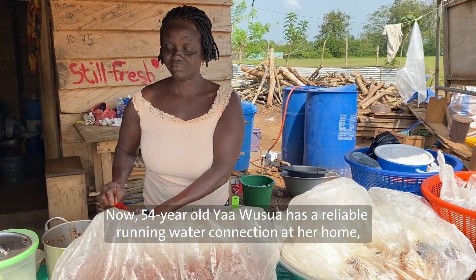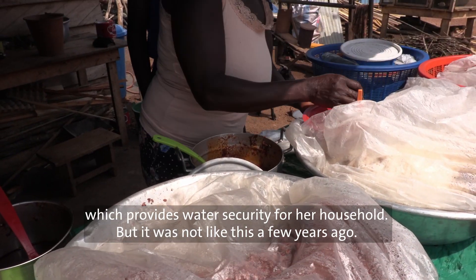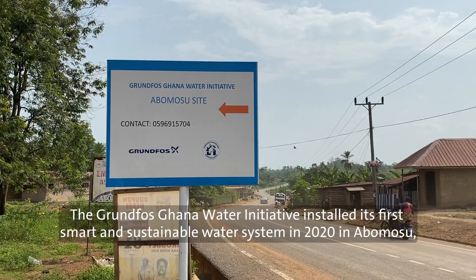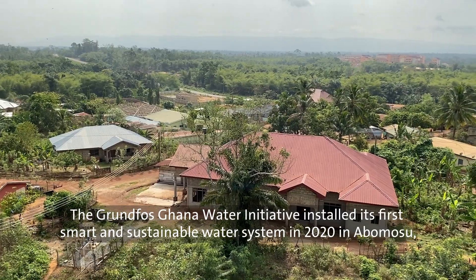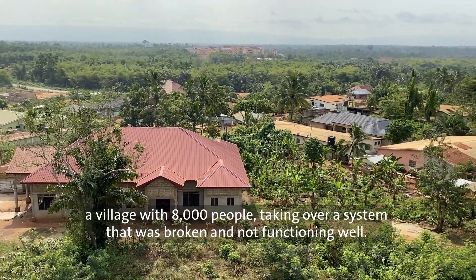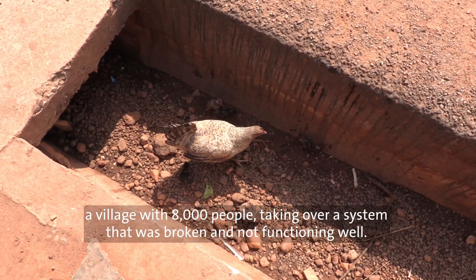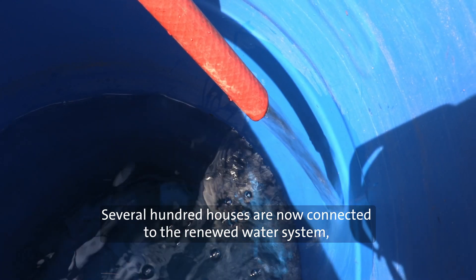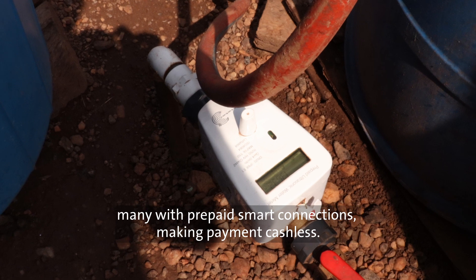54-year-old Yawa Shua has a reliable running water connection at her home, which provides water security for her household. The Grundfos-Khāna Water Initiative installed its first smart and sustainable water system in 2020 in Abu Musul, a village with 8,000 people, taking over a system that was broken and not functioning well. Several hundred houses are now connected to the renewed water system, many with prepaid smart connections, making payment cashless.